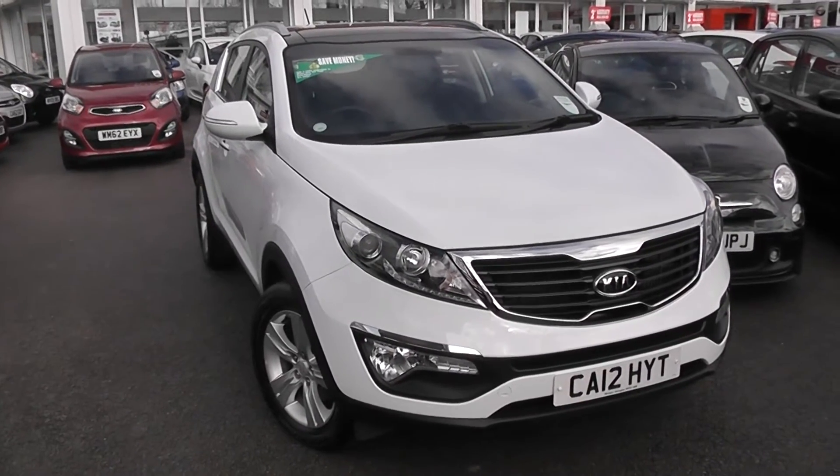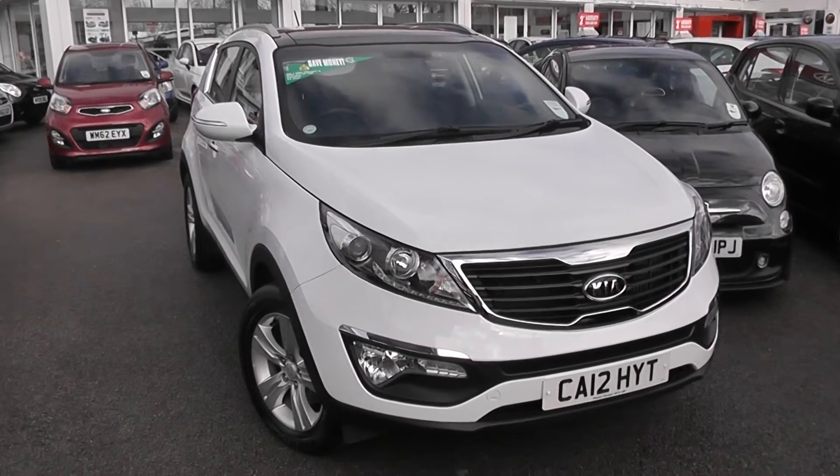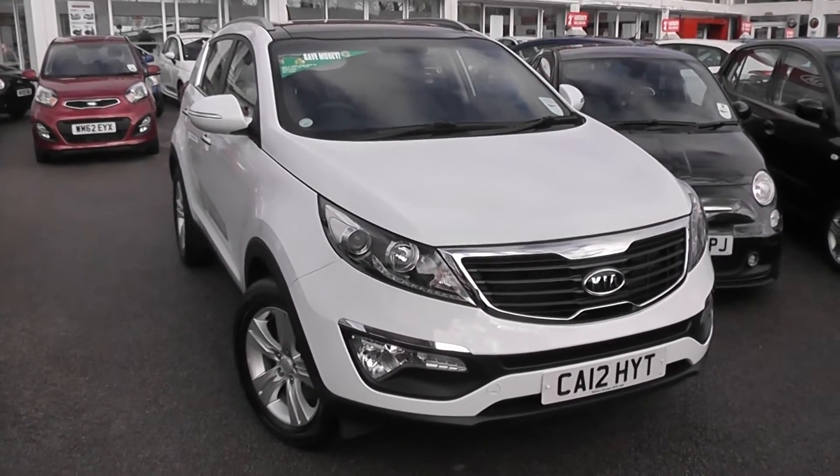Welcome to Wessis Garages Used Cars Online. Here we have the Kia Sportage 2. This car is registered to a 12-plate, it's a 1.7-litre diesel with manual transmission and it's finished in arctic white.